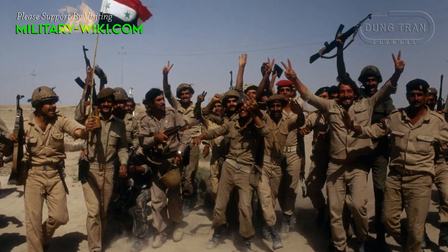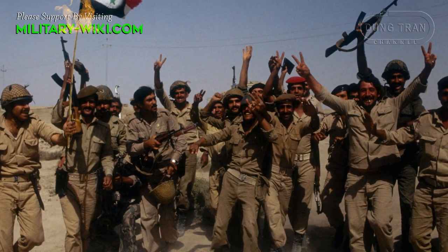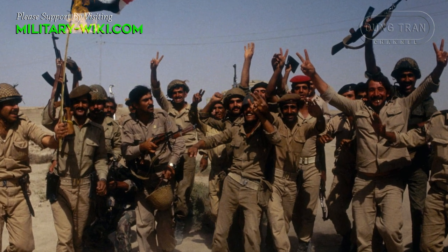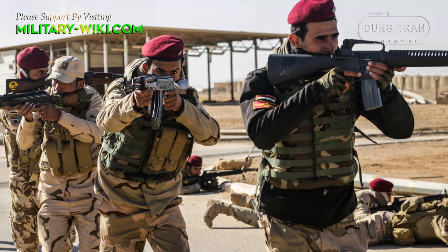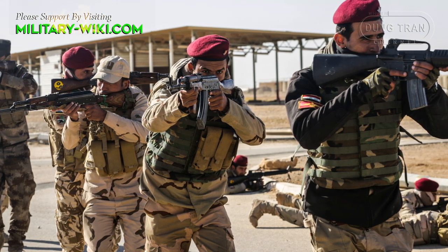After Saddam Hussein's forces were soundly beaten following the US-led invasion of Iraq in 2003, and the euphoria of liberation had faded, the second phase of the war began as guerrilla forces loyal to the former regime took up arms to remove the invaders.